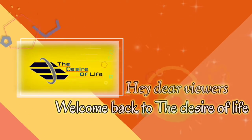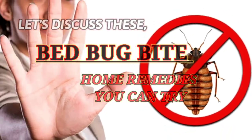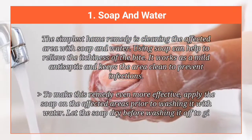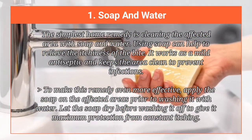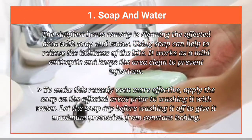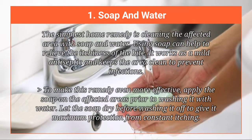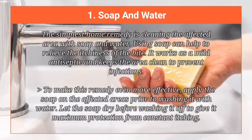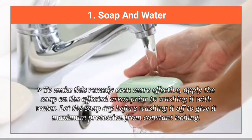Welcome back. Let's discuss these bed bug bite home remedies you can try. First, soap and water. The simplest home remedy is cleaning the affected area with soap and water. Using soap can help to relieve the itchiness of the bite. It works as a mild antiseptic and keeps the area clean to prevent infections. Apply the soap on the affected areas prior to washing it with water. Let the soap dry before washing it off to give it maximum protection from constant itching.